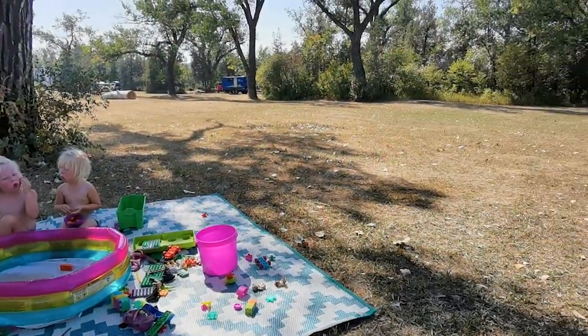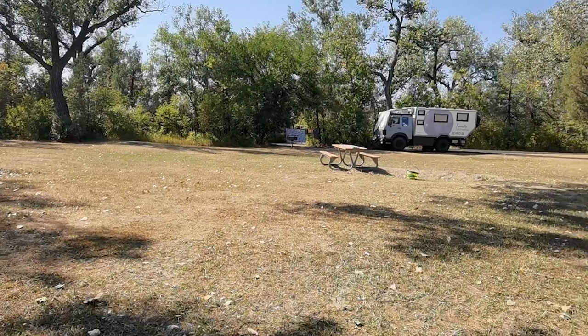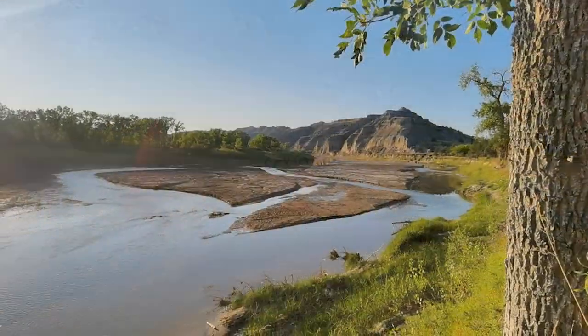The rest of the day we sat down and played with the water to cool off a bit. From the campground, we had a nice view over the Little Missouri River.